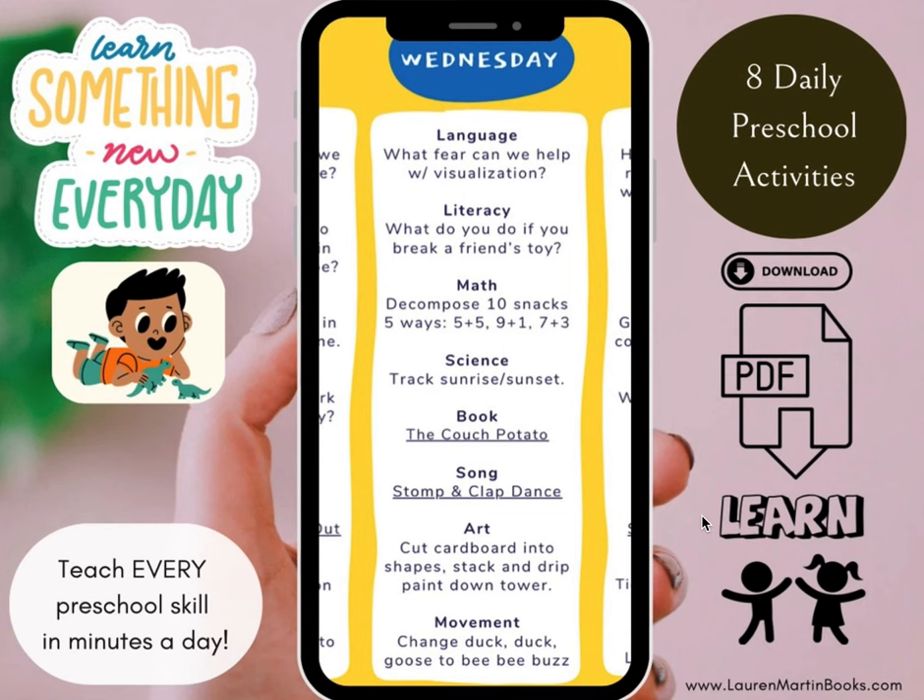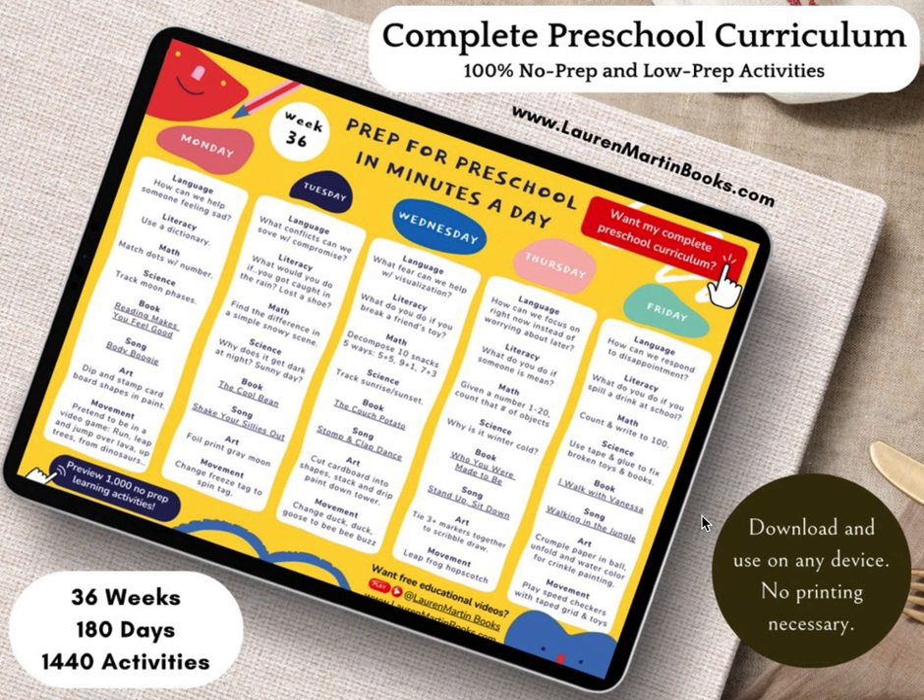For more free ideas and learning activities, visit laurenmartinbooks.com. Click the Amazon link below the video to buy the book or support the author by leaving a review. You can review this book on Amazon even if you don't buy it and it will simply show up without the verified purchase stamp. Thank you for reading with me!